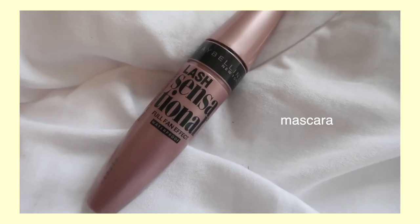The mascara I use is the Lash Sensational Waterproof Mascara — this is my holy grail, I've gone through probably like eight bottles. It has to be waterproof; if it's not, the lashes fall down and it's just so much better waterproof. It is kind of a hassle to take off, but if you have good makeup remover it should be fine. I just take the excess off the wand and go from there.